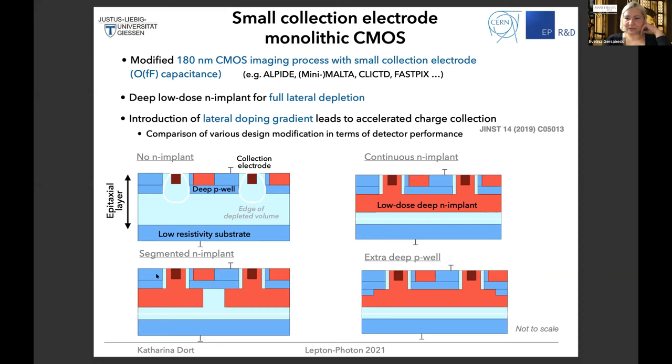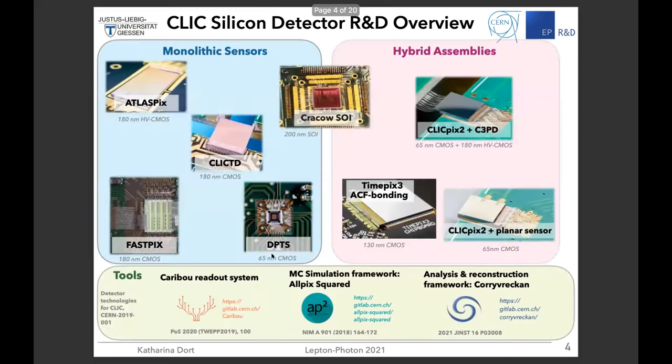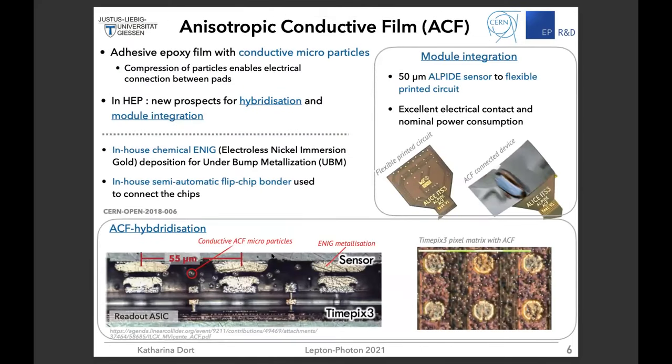We have a question by Yuji: my question is on the new bonding technique — page six or seven. Is this new technique stable against radiation in terms of connectivity? So far we haven't studied radiation hardness experimentally. For lepton colliders this might not be as important. I would think it should be radiation hard, because it's also studied for module integration for the ATLAS experiment, where radiation hardness is a lot more important.